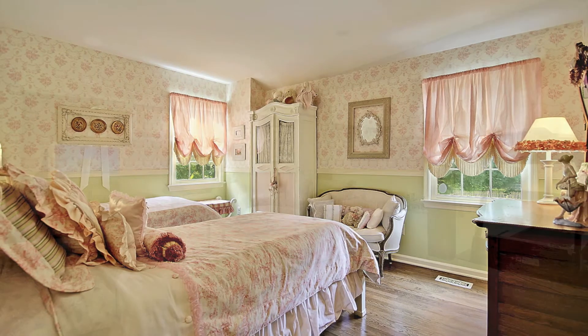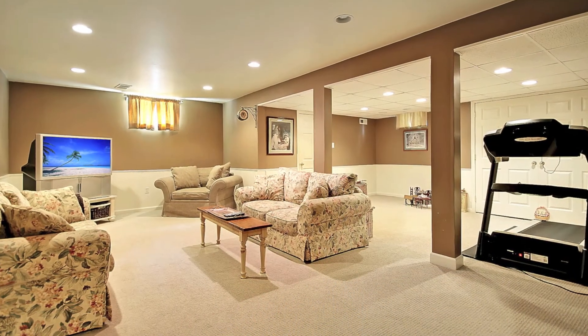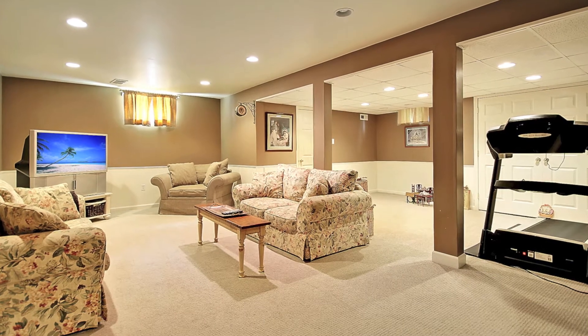The finished basement has wall-to-wall carpeting, recessed lighting, wainscoting, and is perfect for entertaining.